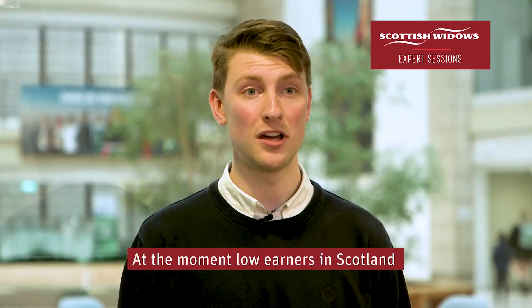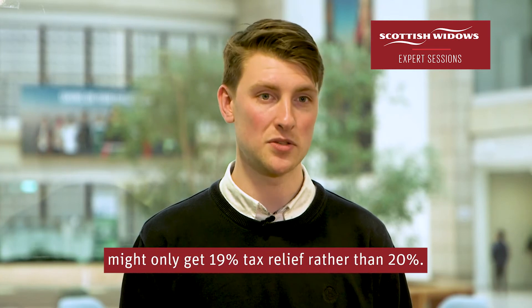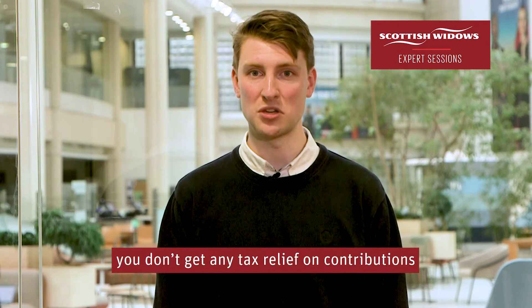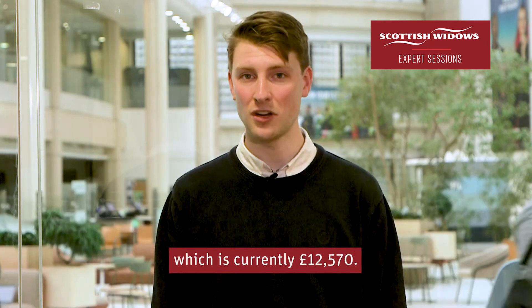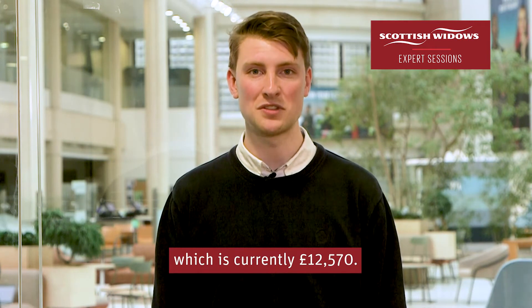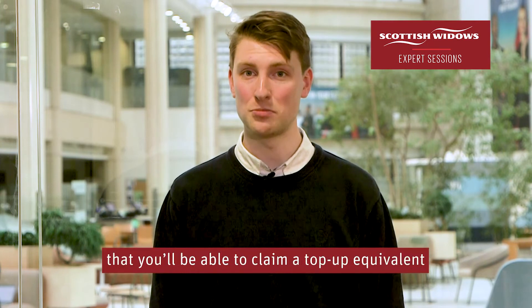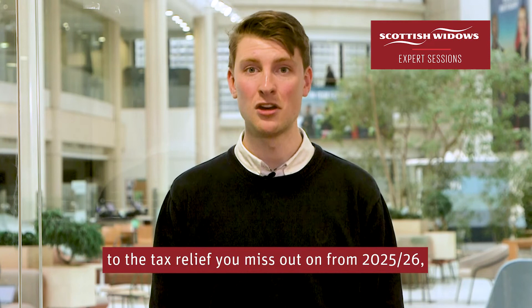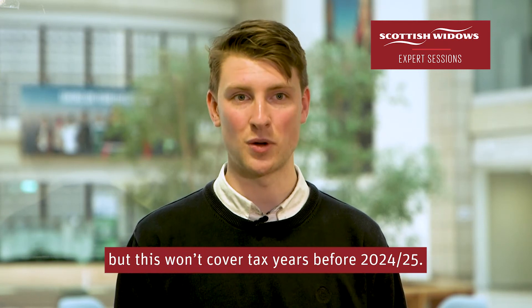At the moment, low earners in Scotland might only get 19% tax relief rather than 20%. It's worth remembering you don't get any tax relief on contributions paid out of income within the personal allowance, which is currently £12,570. If this affects you, the government has announced that you'll be able to claim a top-up equivalent to the tax relief you miss out on from 2025 to 2026, but this won't cover tax years before 2024 to 2025.